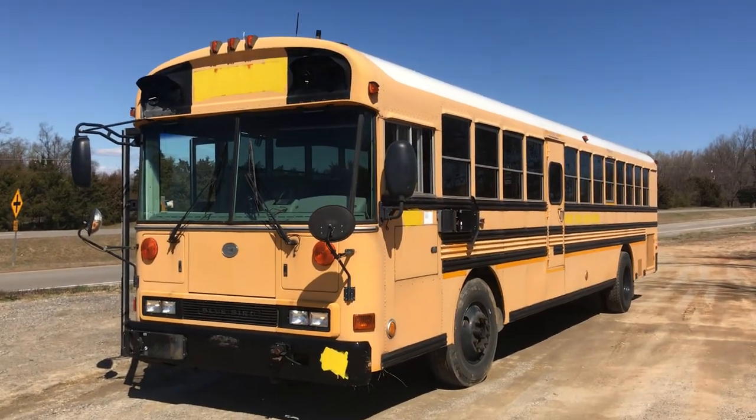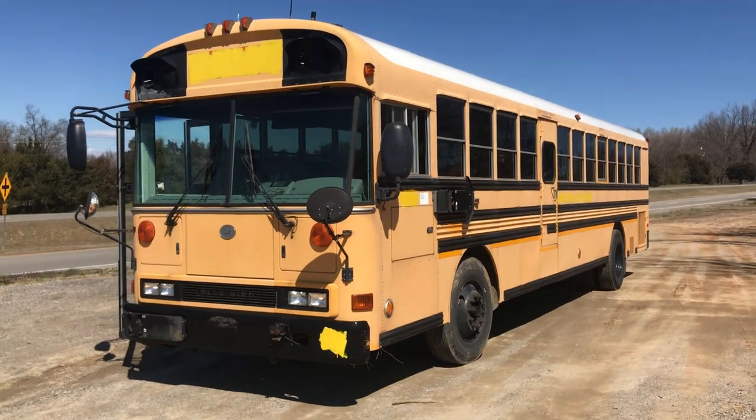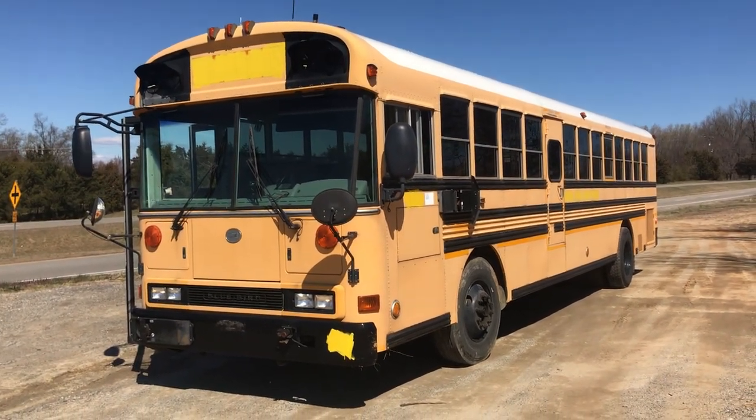If you want more information on this bus or any of the others, please feel free to call 804-928-9099.